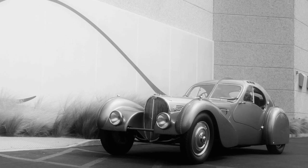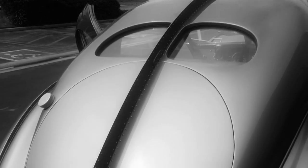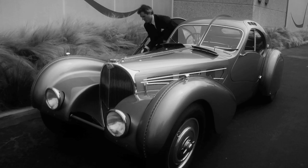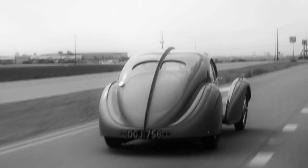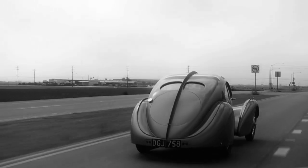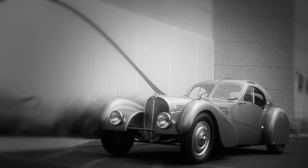This is a 1936 Bugatti Type 57 SC Atlantic. It's rare, it's beautiful, and it's expensive. This gorgeous example is one of only three Type 57 SC Atlantics in existence today. One look at its stunning teardrop shape, impossibly curved fenders, and signature riveted spines, and you can start to see why this is such a special and coveted car.